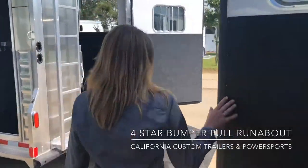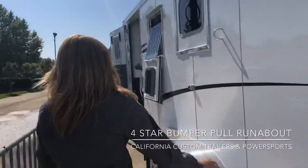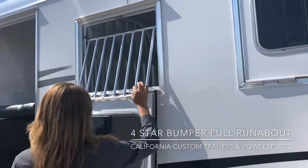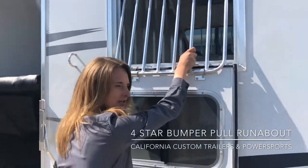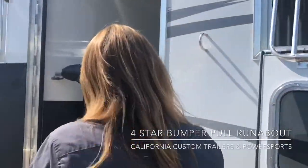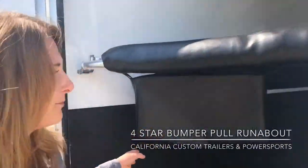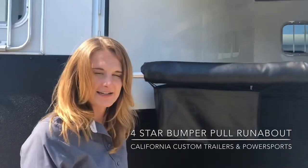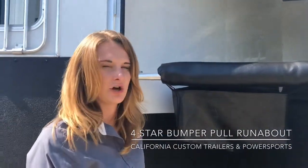Coming over to the head side of this trailer, we do have the really nice HD drop-down windows that are lockable with the drop-down bars. These bars are going to be really heavy-duty and integrated into the frame of the trailer so your horse cannot get injured. This trailer does have an escape door. It did not come with a stud divider, but we can easily add that attachment if you would like to use the first stall as storage.